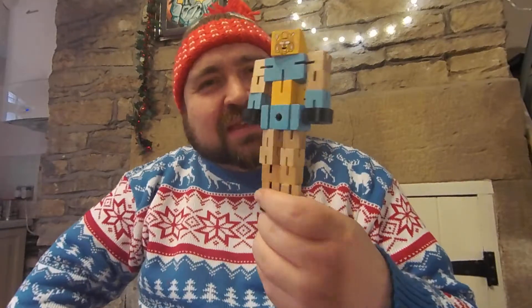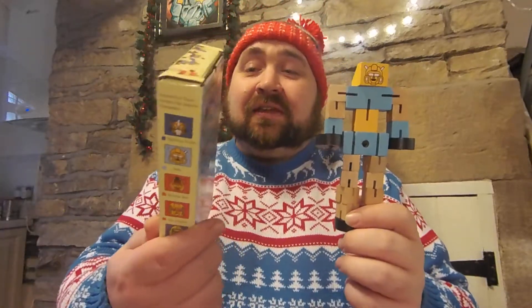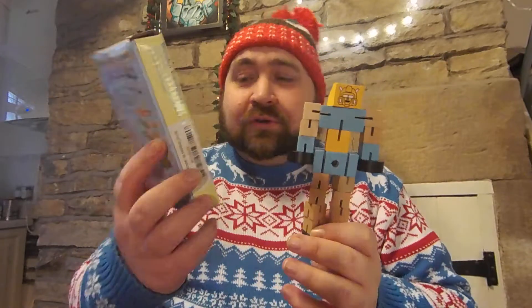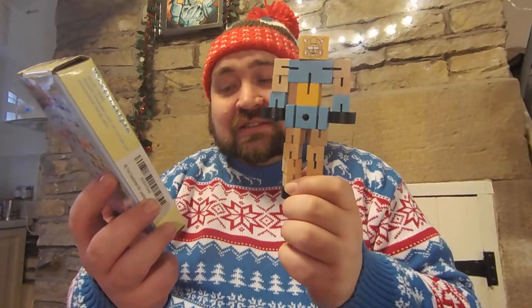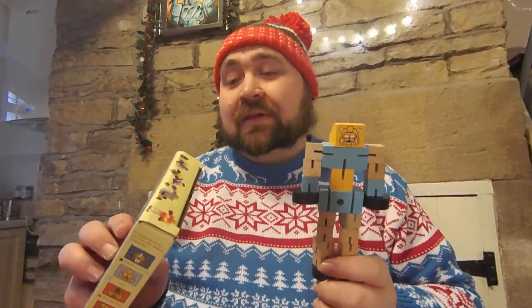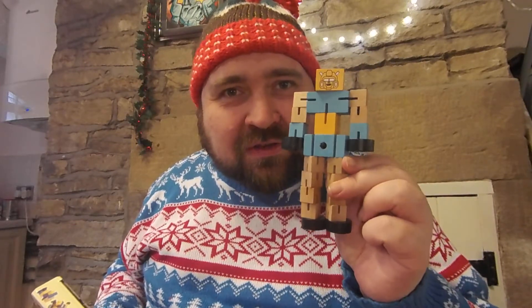Especially not in Transformers. But then there's this guy. This is a wooden trans figure — that's what it's called. Wooden trans figures. Made from Toys of Wood, Oxford. It's a multifunctional wooden toy, exclusively on Amazon if that's where you want to buy it. So this is the weird, odd thing — it's a wooden transformer, a transformer made of wood.